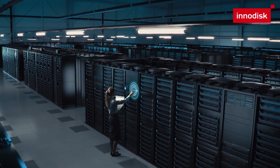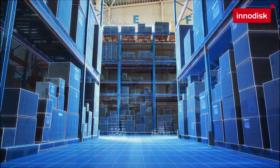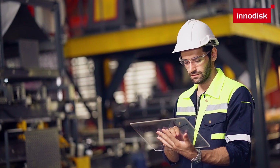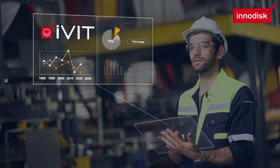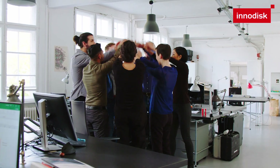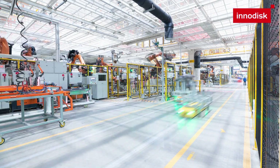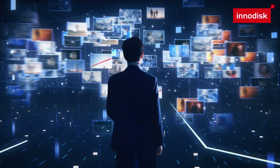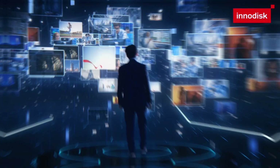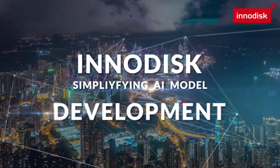As the field of AI continues to progress and evolve, we remain committed to pooling our available resources to assist businesses in overcoming the challenges that arise in this AI-driven era. Together, we strive to provide comprehensive solutions that enable organizations to leverage the full potential of AI and embrace future advancements in this transformative field. Inidisk — simplifying AI model development.